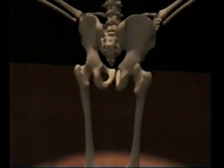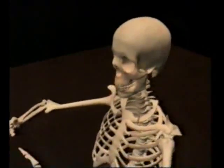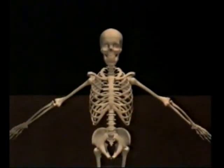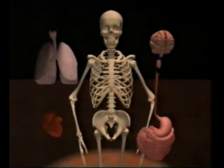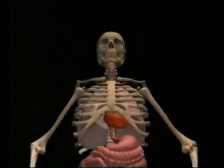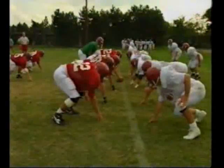First: support — feet, legs, spine — along the body's vertical axis, bearing our weight against the force of gravity. Second: movement. Muscles need something to pull against, and that something is our bones. But there's a final thing to bear in mind. Guts, lungs, heart, and brain — all soft and vulnerable. So what do our bones do? Provide cages for them. And all of these functions are put to an extreme test in a contact sport like American football. Support, movement, and protection. And injuries are a fact of life.